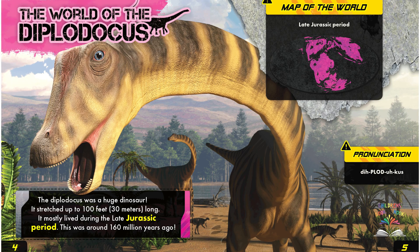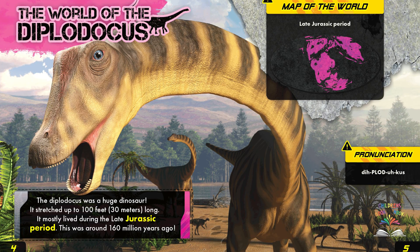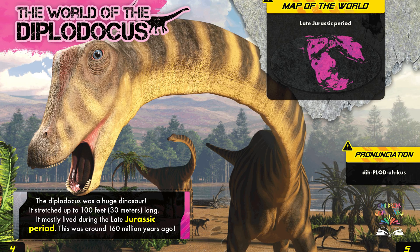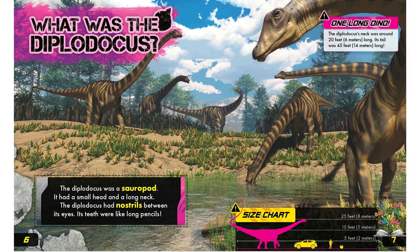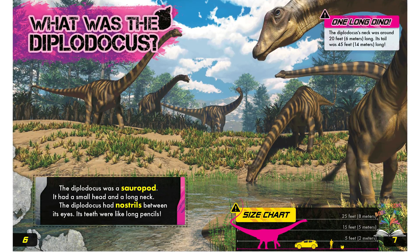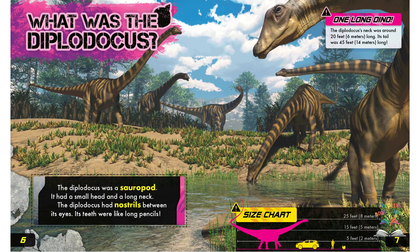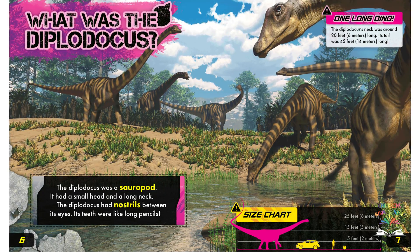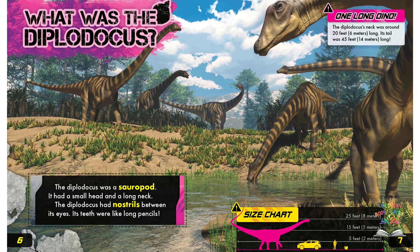The map of the world in the upper corner shows in yellow everywhere this creature was believed to live. What was the Diplodocus? The Diplodocus was a sauropod. It had a small head and a long neck, and nostrils between its eyes. Its teeth were like long pencils.